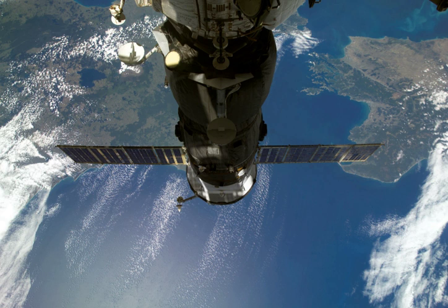Progress M-62 was launched by a Soyuz-U carrier rocket from Site 1/5 at the Baikonur Cosmodrome. Launch occurred at 7 hours, 12 minutes and 41 seconds Greenwich Mean Time on 23 December 2007.